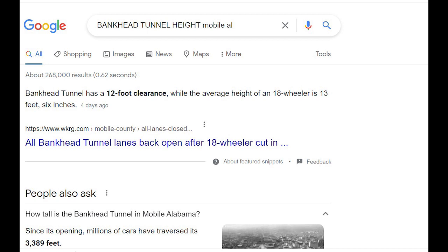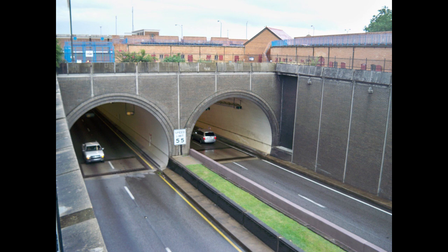What we're looking at now is the west entrance of the Wallace Tunnel. This was started around 1969 and completed around 1973 on the other side. They made these larger — these are actually 16 feet tall.